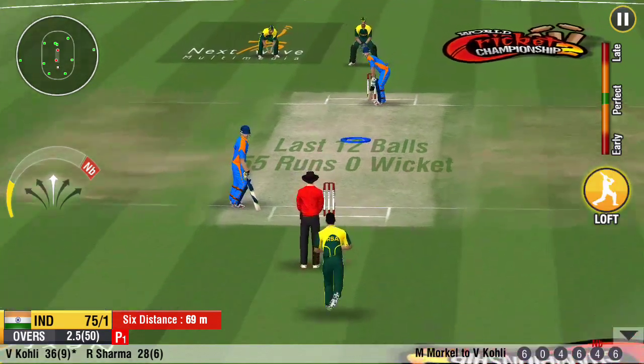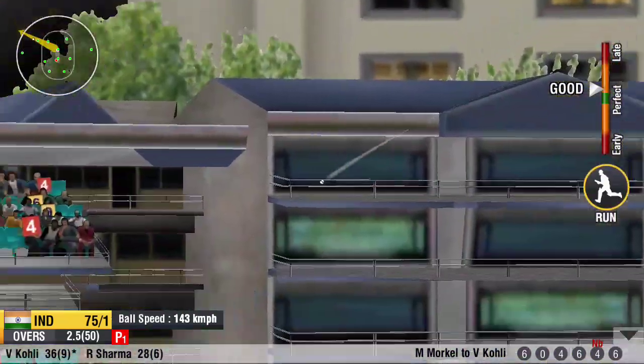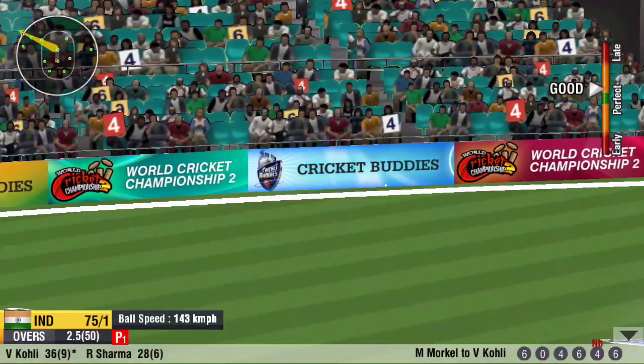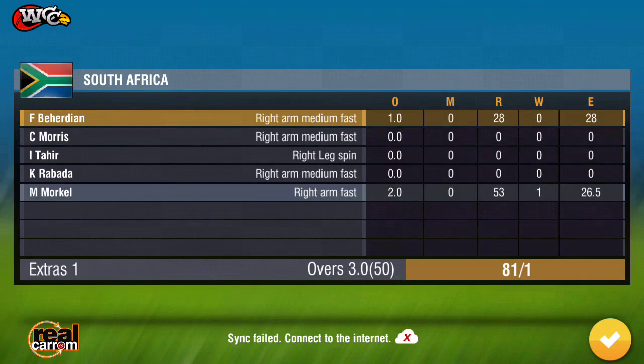They should not try something outside the box here. This partnership is crucial for the batting. That's beautifully struck. Superb wrist work. That's been deposited into the stands again at the end of the over.